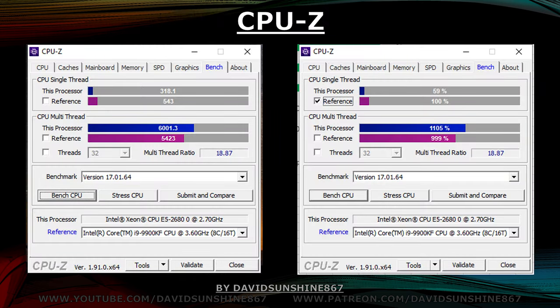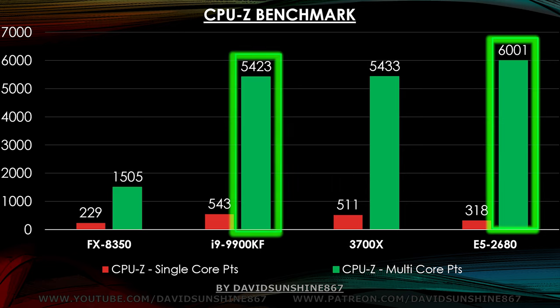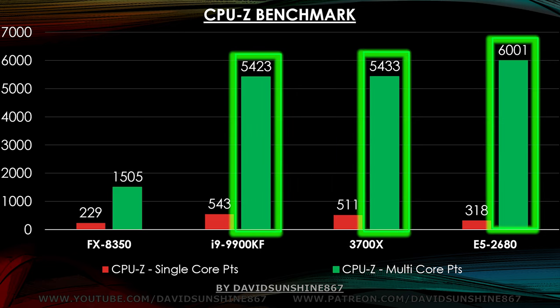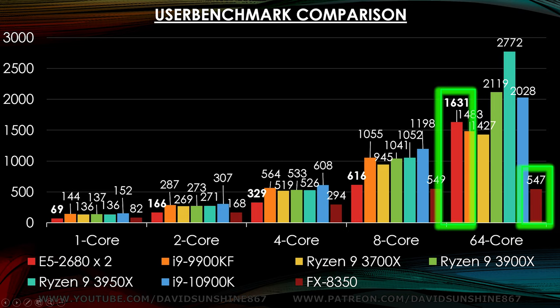The results of CPU-Z are similar to UserBenchmark — the Xeon system performs a little bit better than the 9900KF and 3700X. It's interesting to see the FX-8350 on there — you can see how much lower in performance it is. For one and two core performance it's actually beating the E5, and then the E5 slowly beats it for four and eight cores, and then just dominates it for 64-core. I guess the FX-8350 is not a bad single core performer.